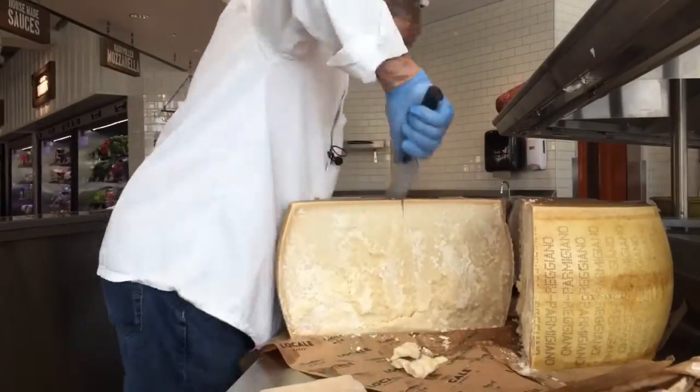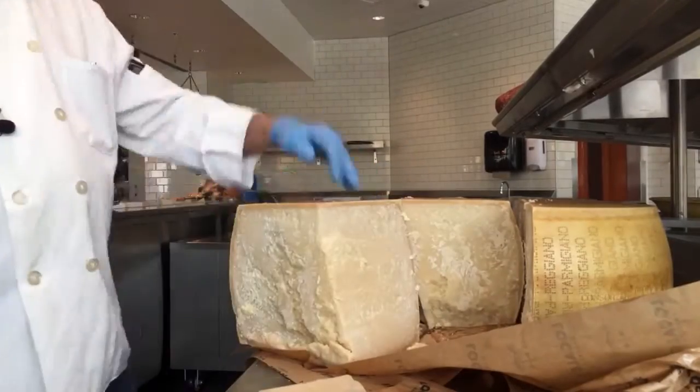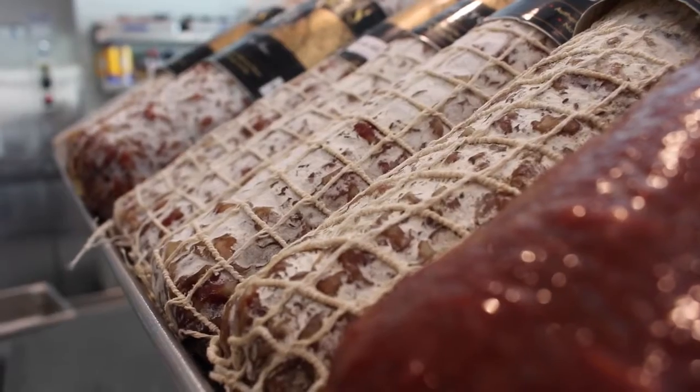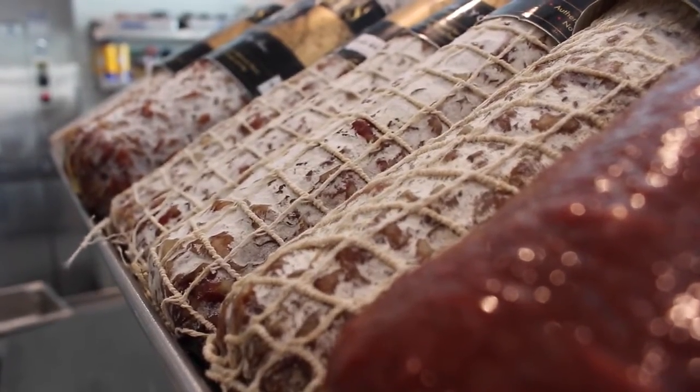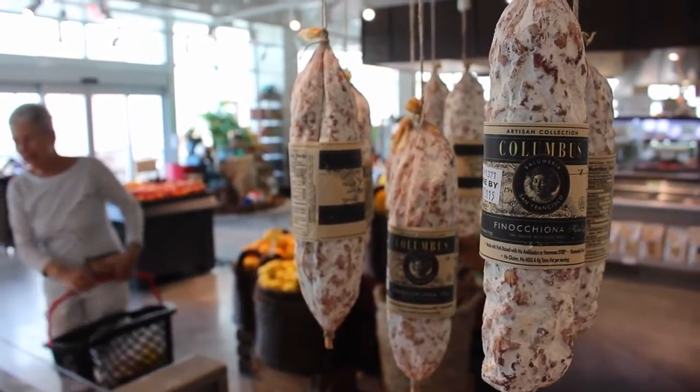What they do in Italy when they crack the cheese is take the crust and feed it to the pig that they use for the prosciutto or the parma. That kind of sweetens the meat and helps the pig get a little fatter.